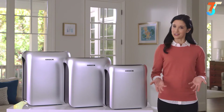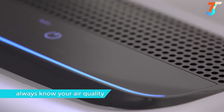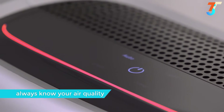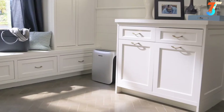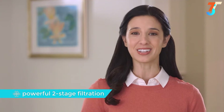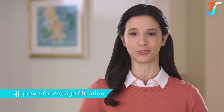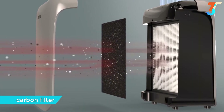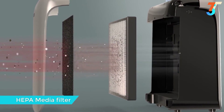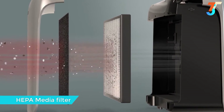But how do you know Dust Sense is actually getting the job done? The air quality indicator bar switches between blue, purple, and red depending on the amount of particles detected, so you'll always know the air quality in your room at a glance. It's also built with powerful two-stage filtration: an activated carbon filter helps reduce unwanted odors, while a HEPA media filter captures the small particles floating in the air.